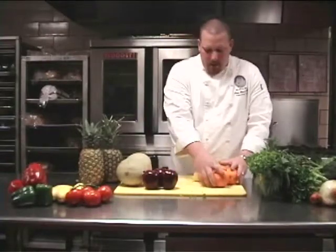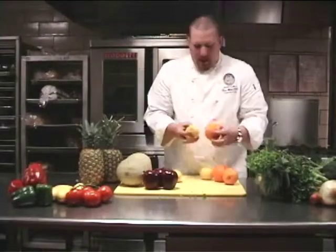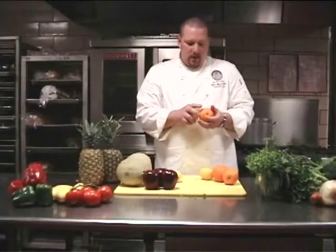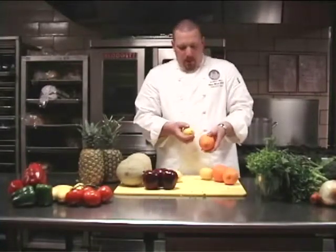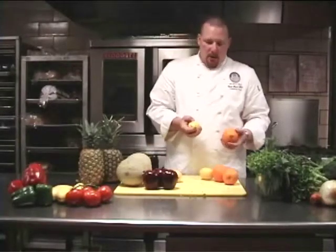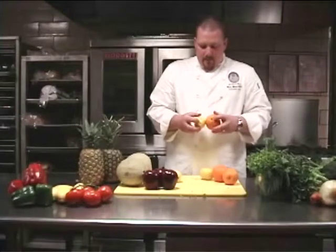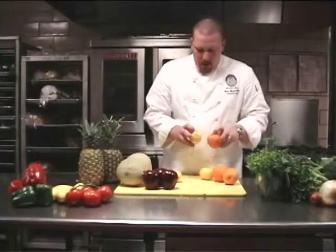These are our citrus fruits here — our oranges and lemons. Both of them have pretty much the same characteristics. The flesh should be dry and nice and firm to the touch, but not hard — a little bit of give, but it shouldn't be soft. You can also tell by the stem where it was attached to the tree. There should be no signs of decay.